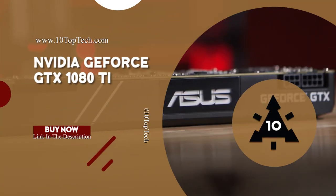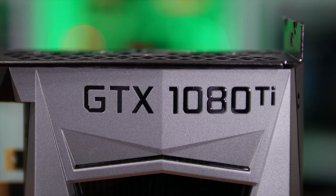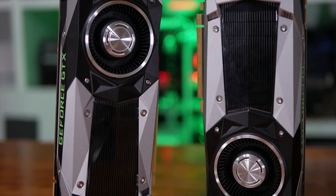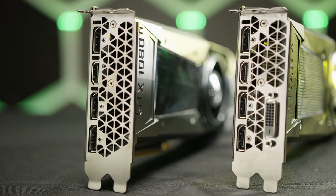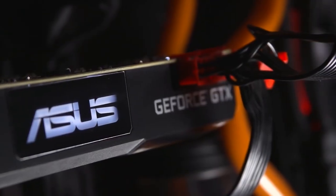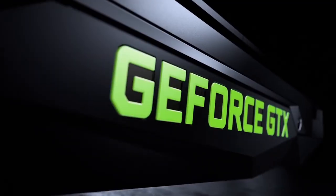NVIDIA GeForce GTX 1080 Ti. The NVIDIA GeForce GTX 1080 Ti is packing 3,584 CUDA cores, 224 texture units, and 88 ROPs. It comes with just a notch less video RAM than the Titan X, but the 1080 Ti's 11 GB complement of GDDR5X VRAM is tuned to a faster 11 Gbps. NVIDIA is clearly a fan of pushing limits, making this NVIDIA's quickest Pascal card.